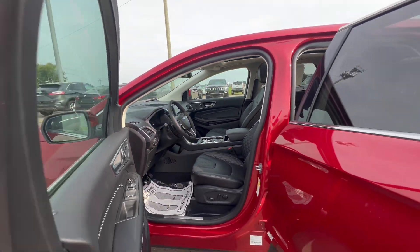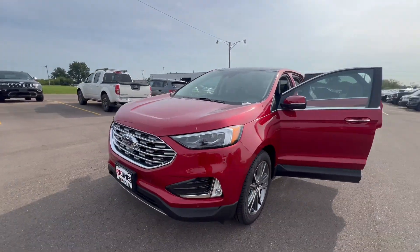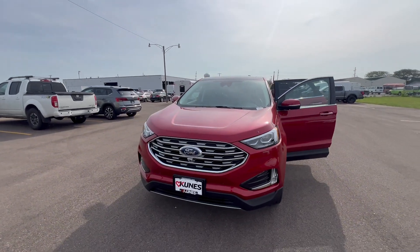Call into Kunis Ford of Sterling and ask for Kurt. I'd be happy to show you this vehicle as well as any others that would fit your needs and your budget. Take care.